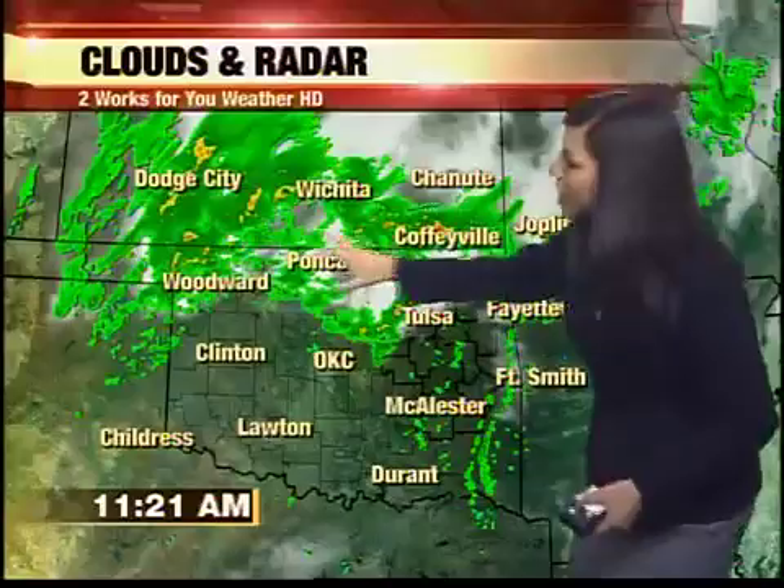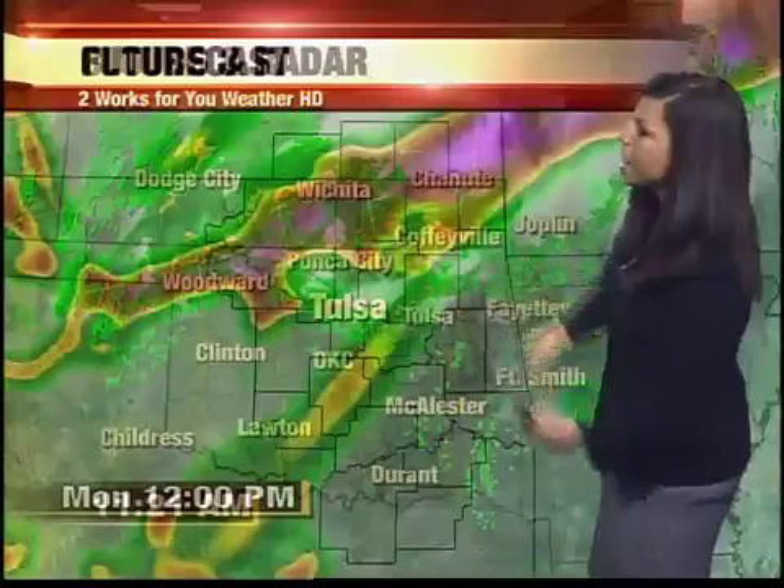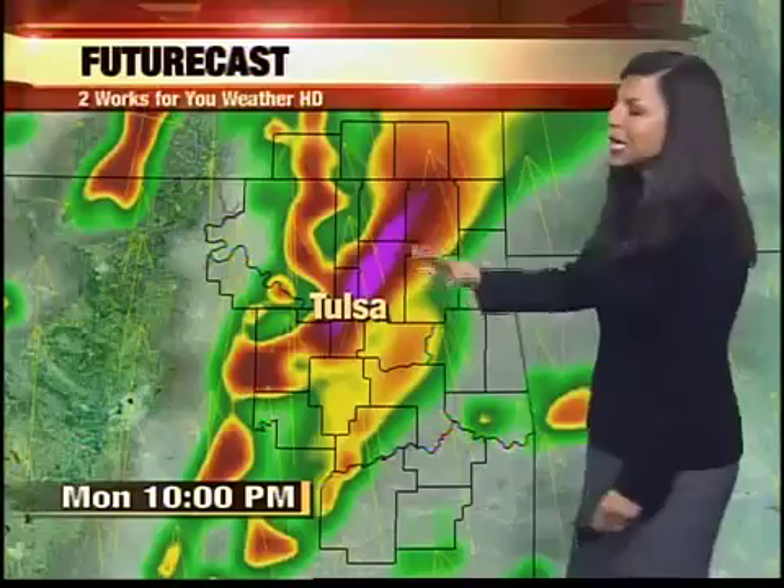We'll continue with south winds at about 10 to 20 miles per hour as we head into this afternoon. The bulk of the rainfall right now is across the northern third of the state. Notice what happens on Futurecast — it takes that heavier rain up to the north for the remainder of the afternoon. Still a few leftover scattered showers around this afternoon, so you might want to keep the umbrella handy. The timing and exact location of who's going to see rain this afternoon is a little in question, but those chances are still there.